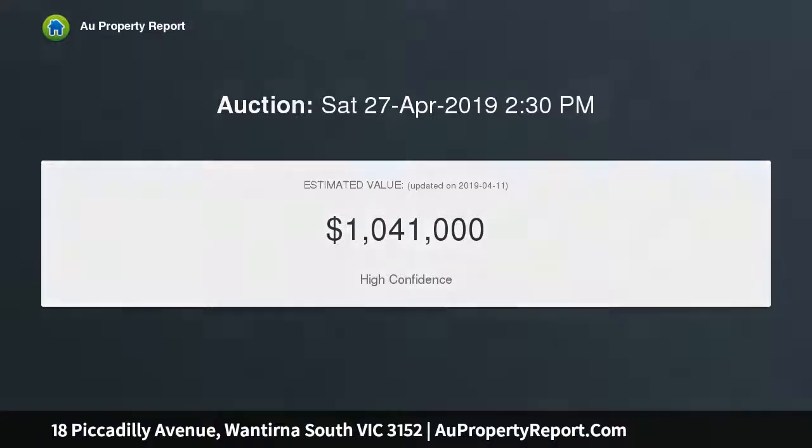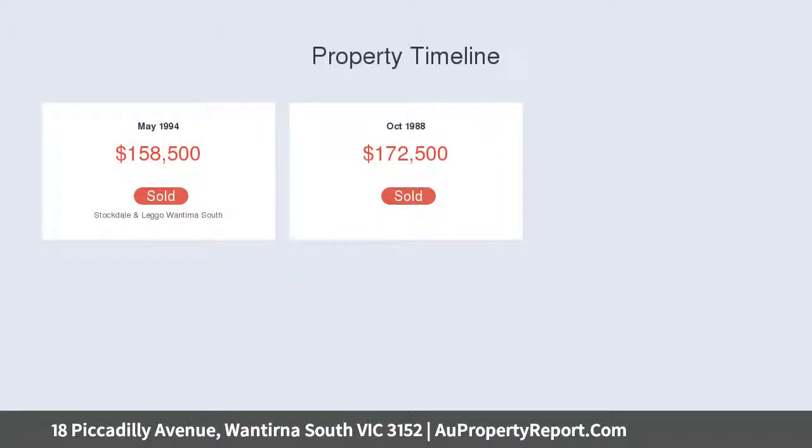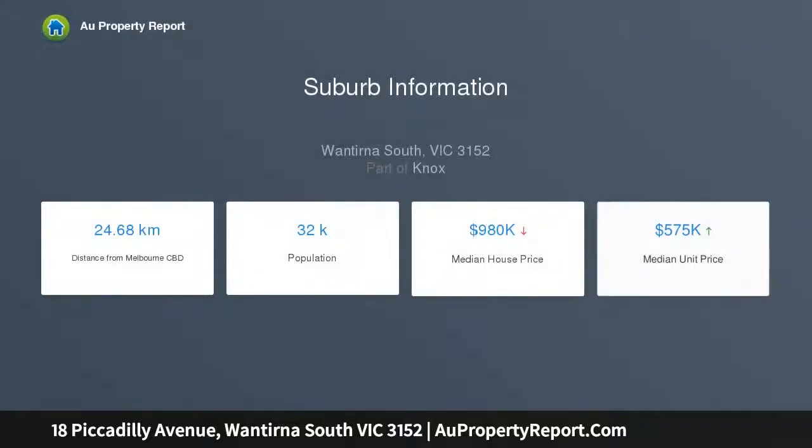Tucked well back on this quiet street, this home makes an appealing first impression with its courtyard-style entry, double garage, and ample off-street parking. The interior features updated carpet and floor-to-ceiling windows, providing a flexible floor plan perfect for families.